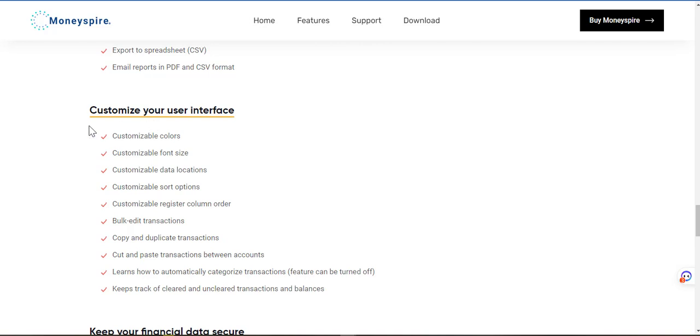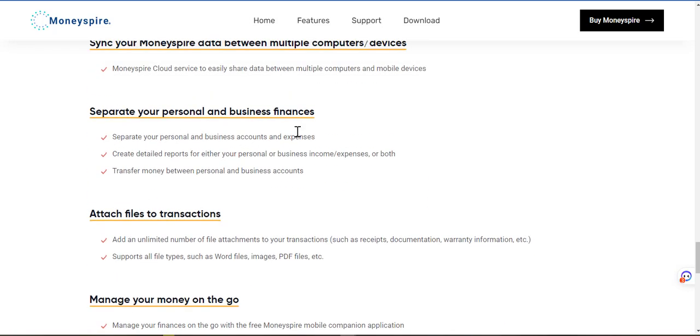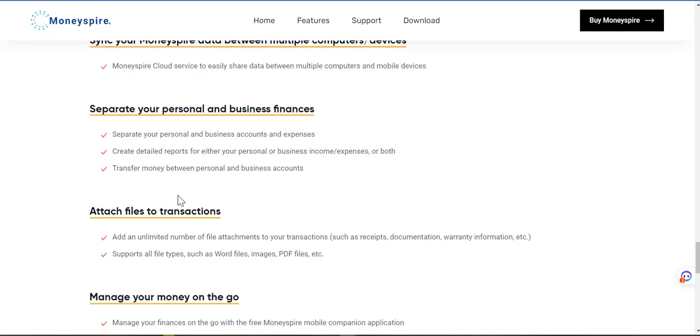Customize your user interface — this is helpful for aesthetics. Keep your financial data structured — sync your MoneySpire data between multiple computers or devices. Separate your personal and business finances — that could definitely help. Separate your personal and business accounts and expenses, create detailed reports for either your personal or business income or expenses or both, and transfer money between personal and business accounts.